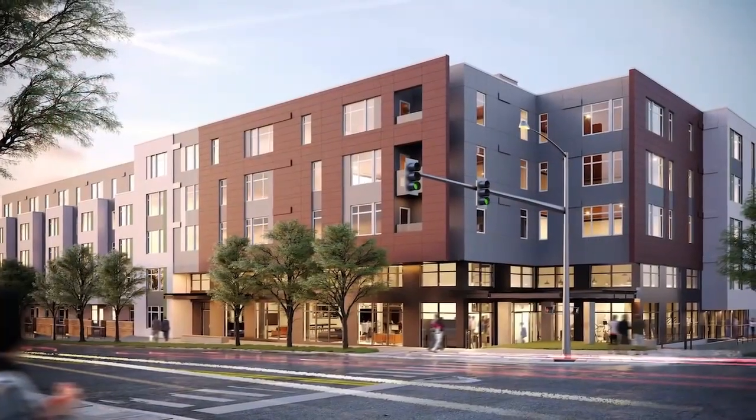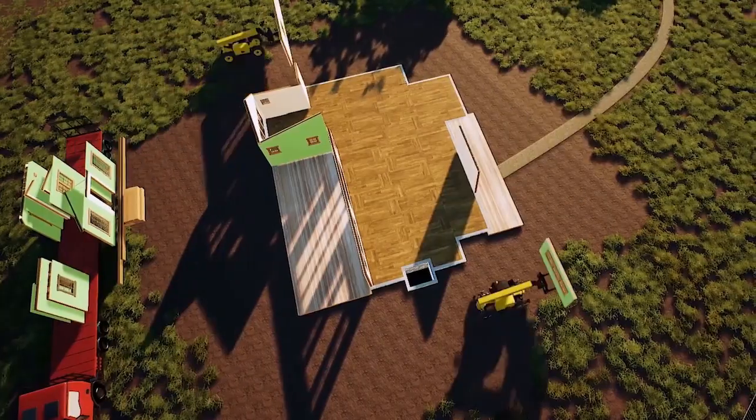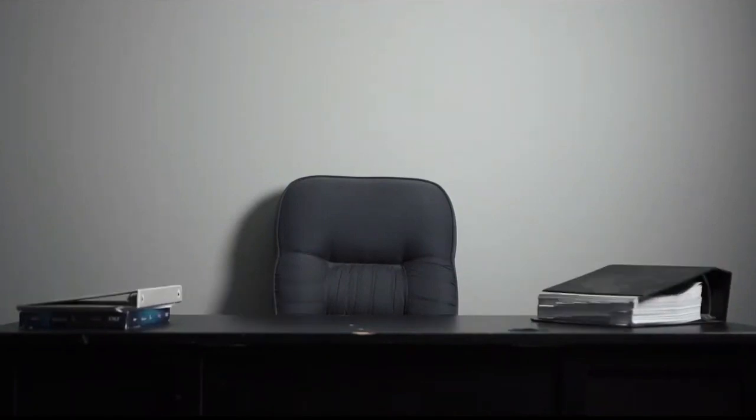AI may also make the buying experience faster and easier. Startups are already creating ways to digitize the entire home buying experience — no more reams of paper to read and sign at closing.